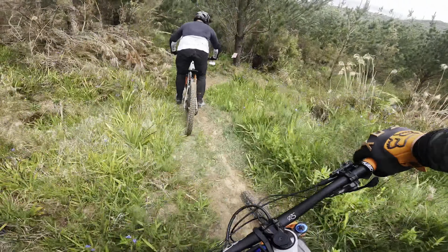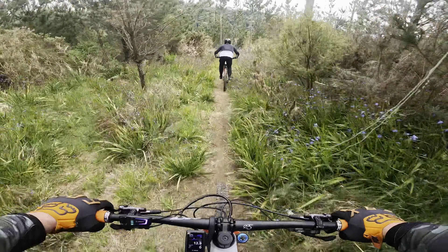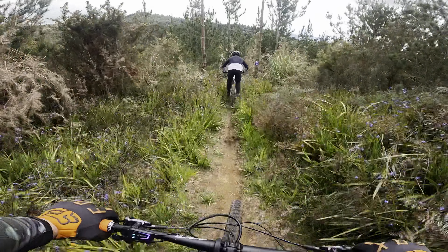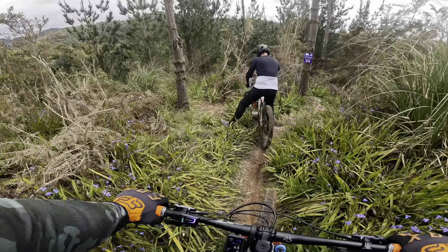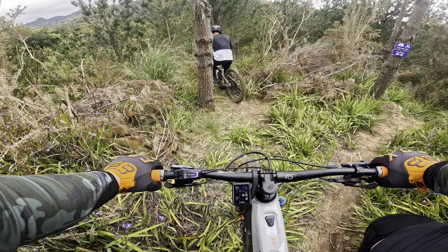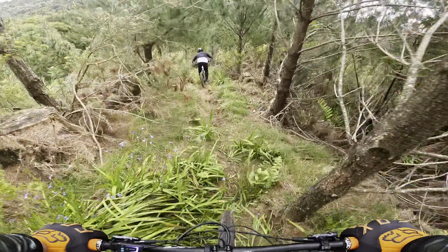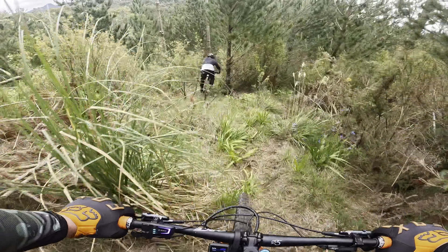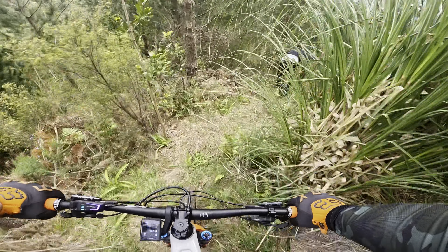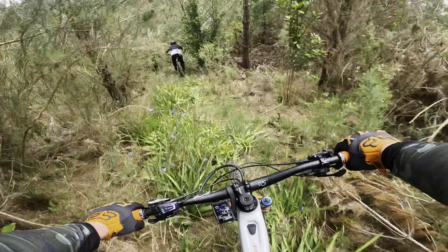Now we're discovering new lines because we're in search of a trail we've never ridden before. It says it's here on the map somewhere, however we had to navigate our way through scrub bush, ferns and all sorts. Even though it was very overgrown, this one turned out to be a grassy loamer. I can assure you this one's steep even though GoPro never does these sort of things justice.